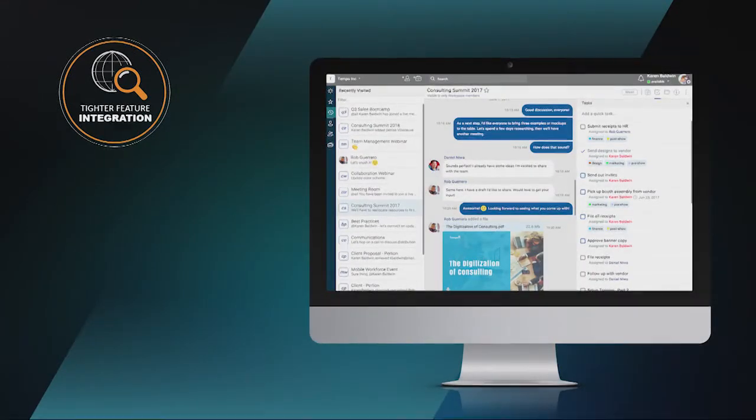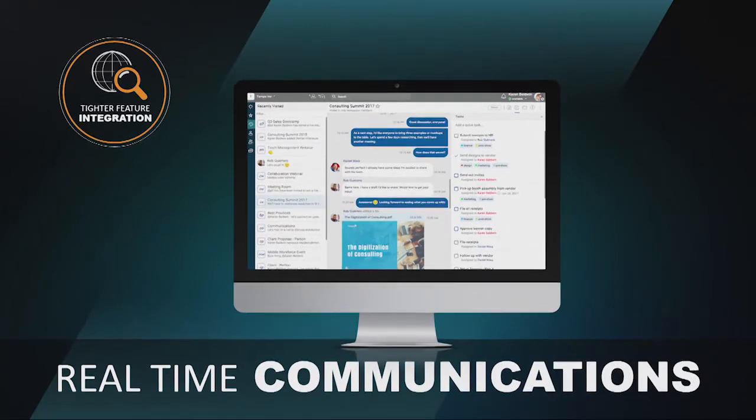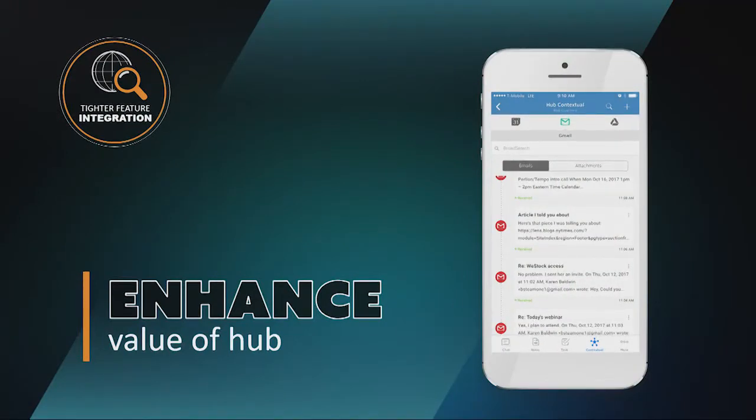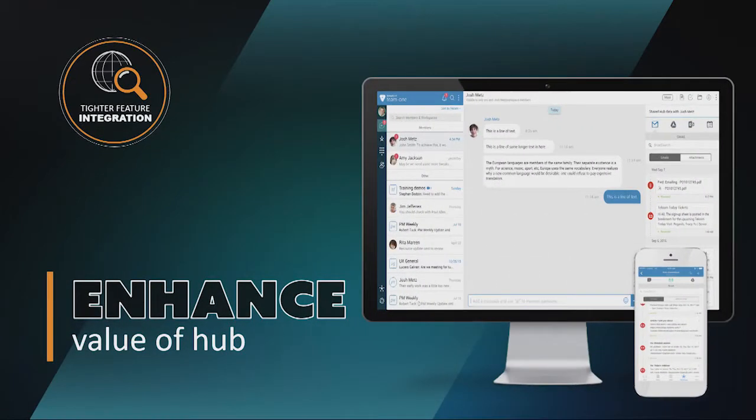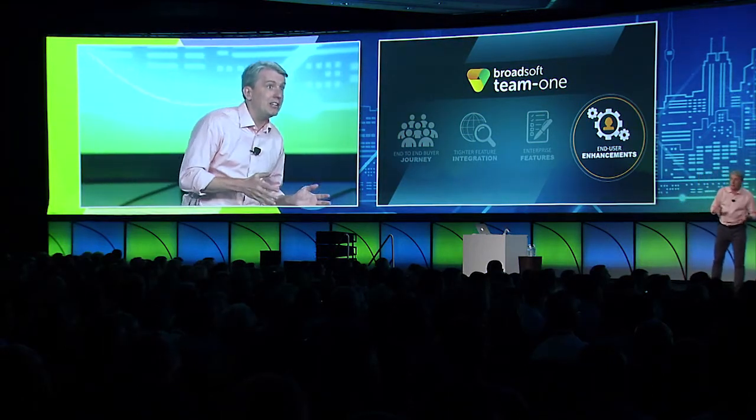We've worked hard to integrate features across our broader product portfolio. Team1 users and guests can now enjoy audio and video conferencing and screen sharing from any device through BroadSoft Meet. Combining real-time communications with workspace collaboration makes teams more efficient, regardless of where they are, which devices they use, or the size of their company. We've also enhanced the value of Hub by exposing its micro-app and contextual views on the mobile app for both team and one-to-one workspaces. We also added more enterprise features including enhanced security like encryption at rest, and made the end-user experience more engaging with animated GIFs, language localizations, and workflow commenting.